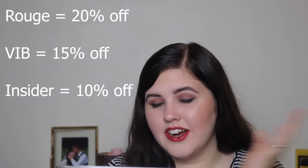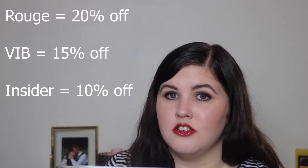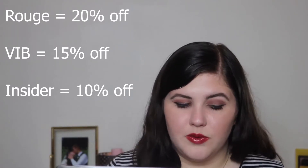The sale starts on the 24th if you're Rouge, and the entire sale runs through September 3rd. If you're not Rouge, you can start shopping on August 30th. So basically Rouge members get those first six days to shop. One thing I noticed online is that the discount code can only be used online once, but you can use it as many times as you want in store.